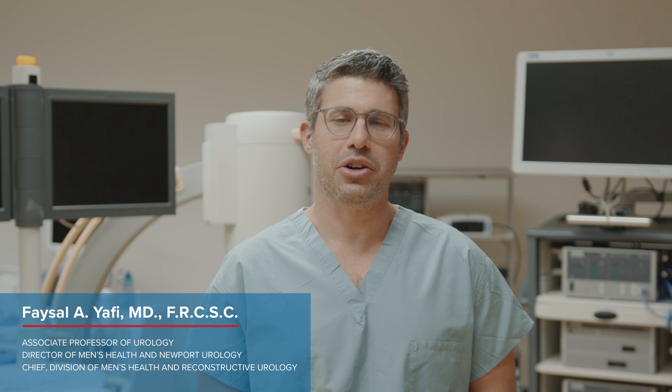Hi, my name is Faisal Yafi, and I'm the Director of Men's Health at the University of California, Irvine. A penile implant is a device that is placed inside the penis of a man to allow him to restore his erectile function.